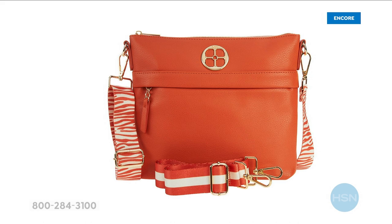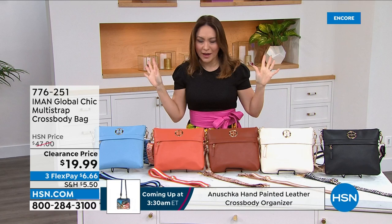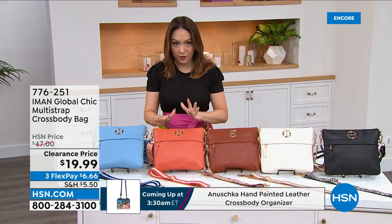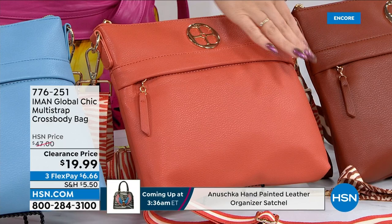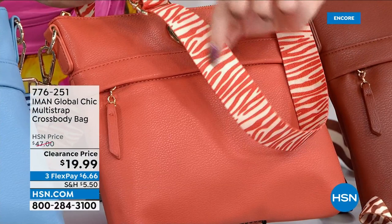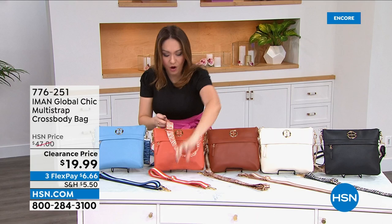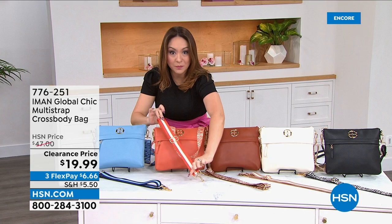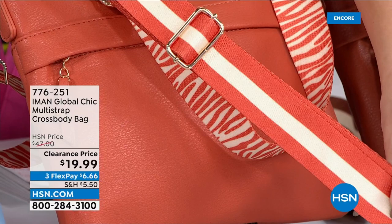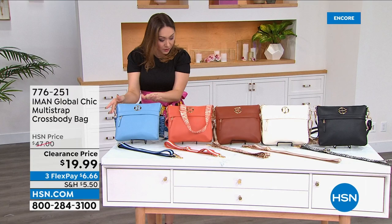Whether you're traveling this summer and want a new bag or the one you have is too small or too big, this is our Goldilocks — right in the middle. It comes from Iman, global fashion icon. It's a beautiful square profile crossbody that comes with two different adjustable, removable straps: one in a tiger print and one in a striped option, so you get two different looks. Normally $47, today $29.95. The Blue is a baby blue; the Orange is unique and limited; the Cognac is a beautiful neutral; the Cream is a subtle off-white; and there's Black. Item number 776251.